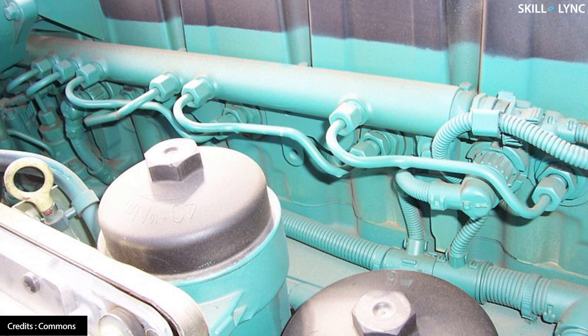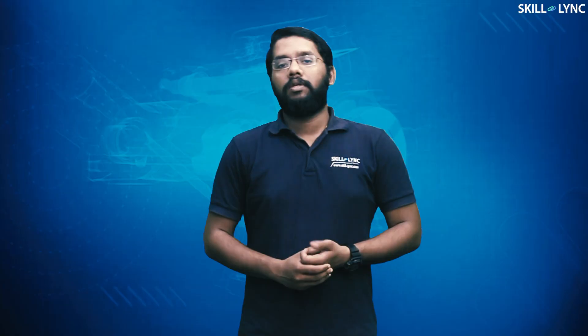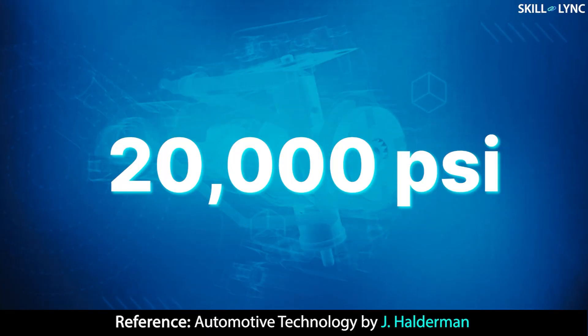CRDI consists of a common line known as a rail, which supplies fuel to the individual injectors at a higher pressure. It can inject the fuel at a pressure of 20,000 psi, resulting in high atomization of fuel, ensuring better mixing, which gives complete combustion.